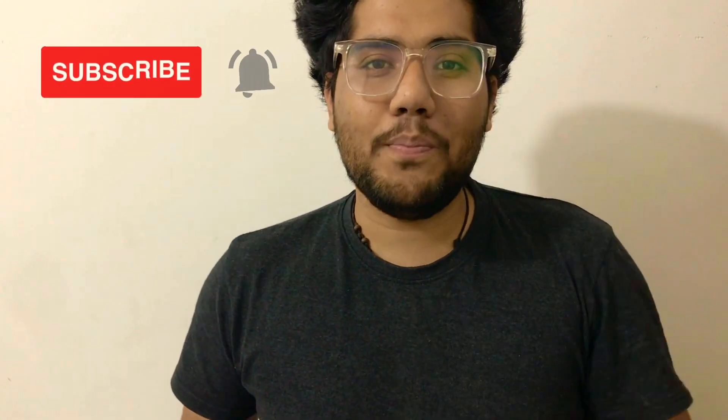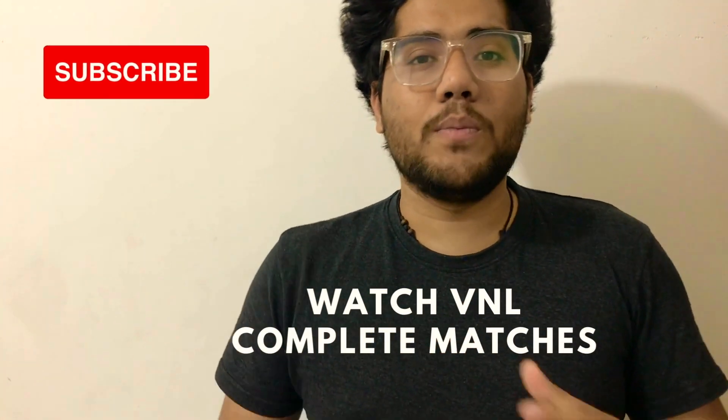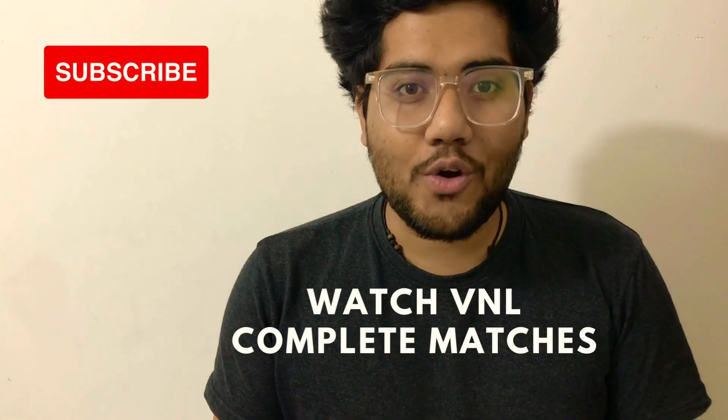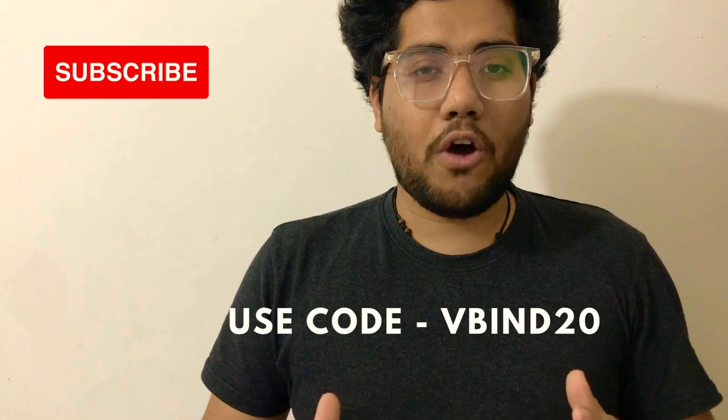Hi friends, if you are a volleyball player, please do subscribe to this channel and press the bell icon so that you don't miss any video. If you want to watch the Volleyball Nations League complete matches, then download the Volleyball TV app and use my code Korneluk to get 20% off a subscription.